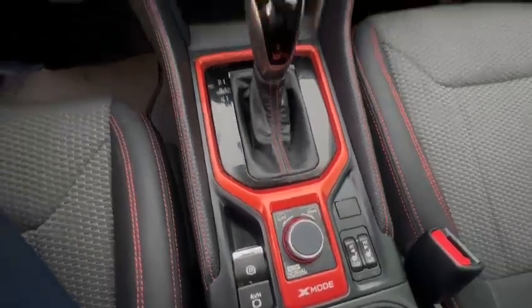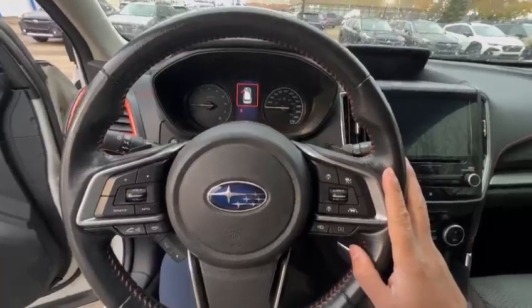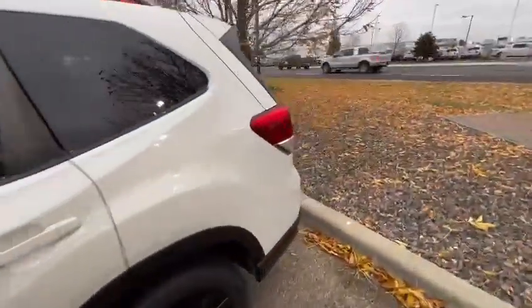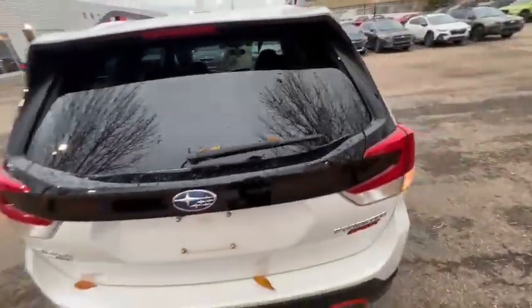You also have adaptive cruise control here, which is very easy to use. Now turning to the back, you'll notice that the Forester has quite a lot of cargo space.